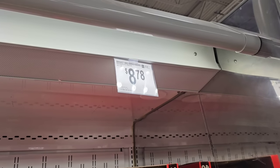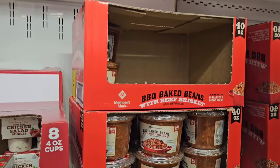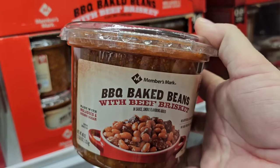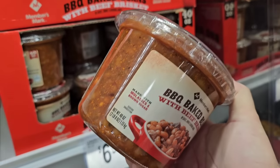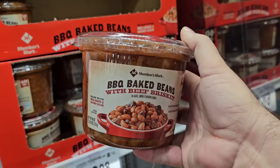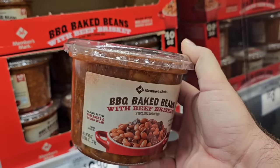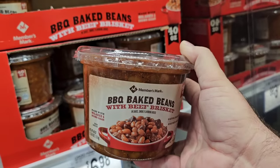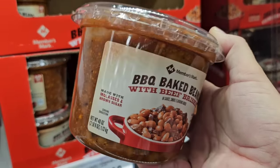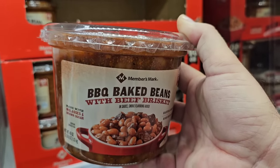I know I point this out in just about every video we do at Sam's Club, but this 40-ounce container of the barbecue baked beans with brisket in it — guys, this is my favorite. This is absolutely amazing. $8.78, you get 40 ounces. Me and Jessica love it too. I'm going to go ahead and buy this because we will eat this for a few weeks. We add this a little bit to everything. It is just absolutely delicious.